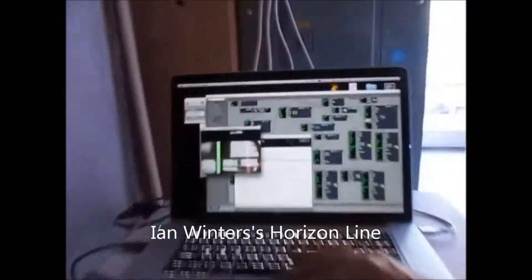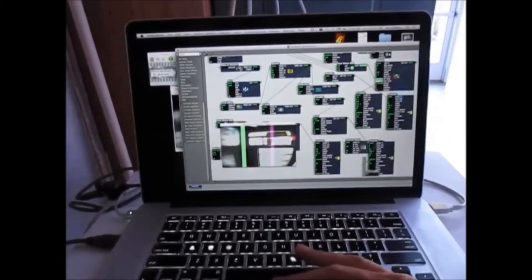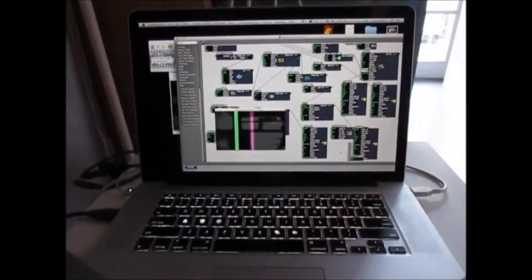It's called the horizon light, and it is a brand new piece. I'm still figuring out exactly how it works and what it does.